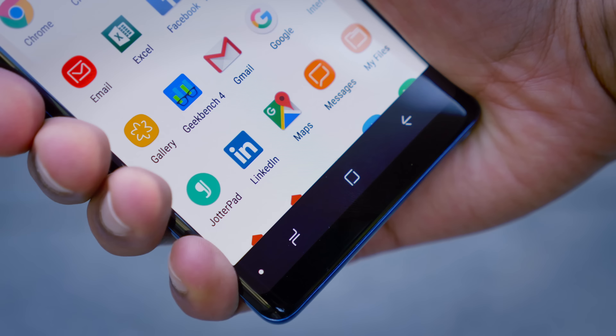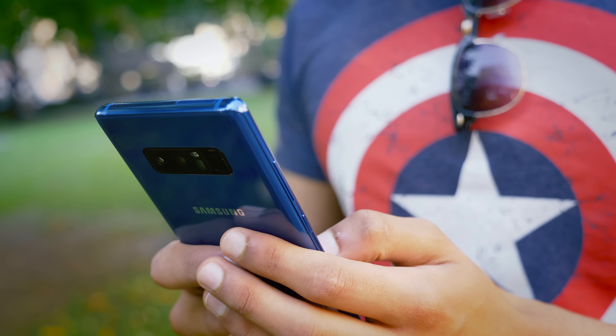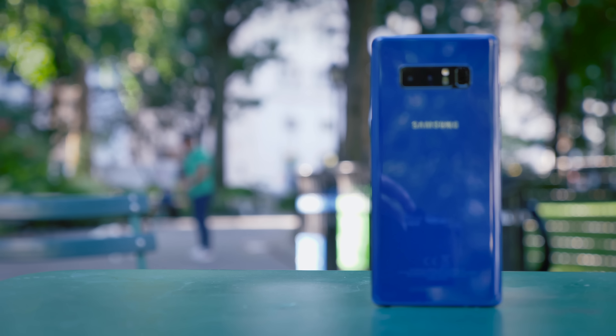For anyone with medium to large hands, you shouldn't have too much of a problem holding the phone in one hand. Using it, on the other hand, is almost exclusively a two-handed experience — but when you're buying a Note phone, you probably already knew what you were getting yourself into.